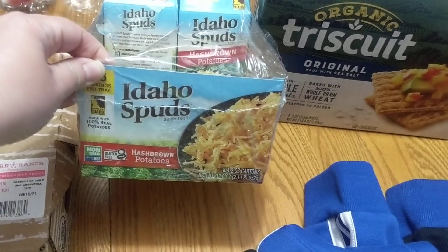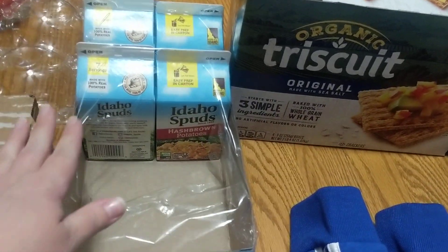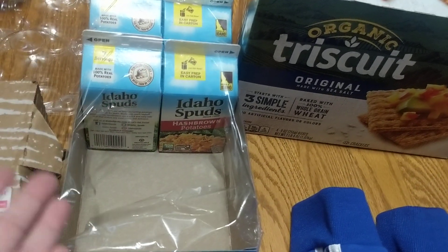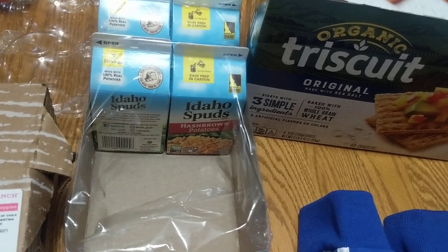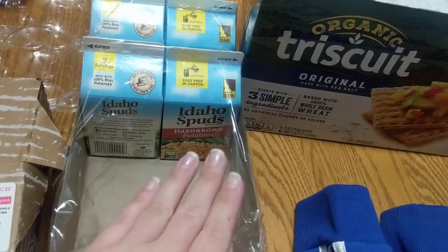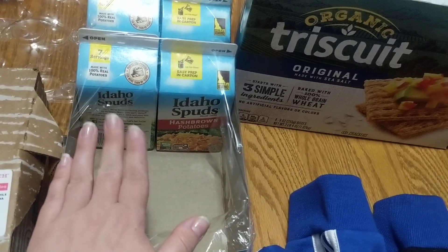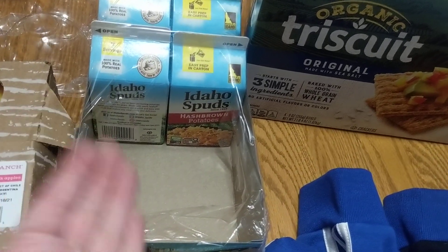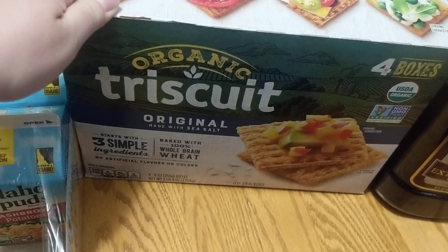Another thing that we shared are these Idaho Spuds — these are freeze-dried potato hash browns. According to Jen Chapin here on YouTube, she's a big YouTuber, so if you aren't following her, definitely check her out. She has a great channel — she's a working mom and she does Costco hauls, cooking videos, and all kinds of great stuff. She has recommended these multiple times in the past, so when I saw they were on sale at Costco, my mother-in-law and I decided to split a pack and try it out.